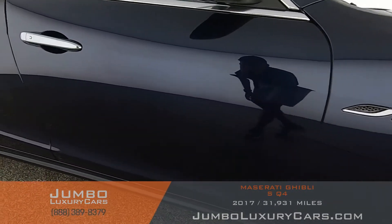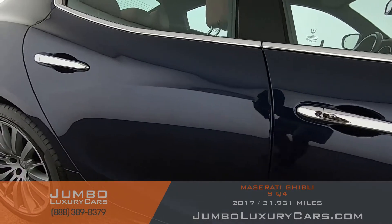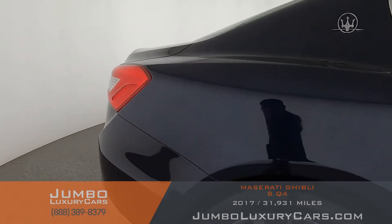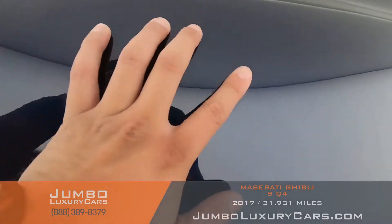Now looking at the right side of the car — the door looks great, everything looks great, no damages, dents, or scratches. There's something here, but that was just dirt.